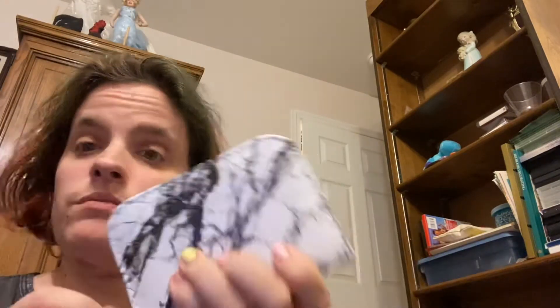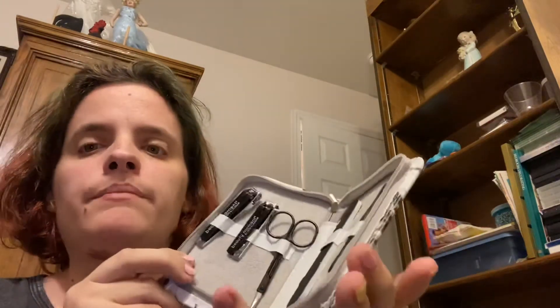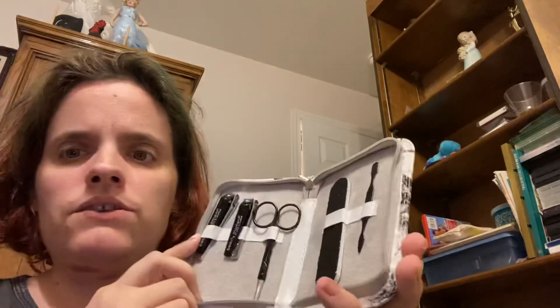And then the next thing — you're probably like, what is that? It is a nail filing set, a clipping set. It has toenail clippers, fingernail clippers, scissors, a nail file, and a tool to scrape under your nails if there's dirt.